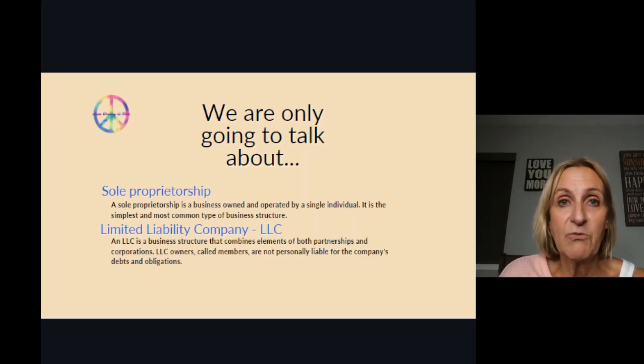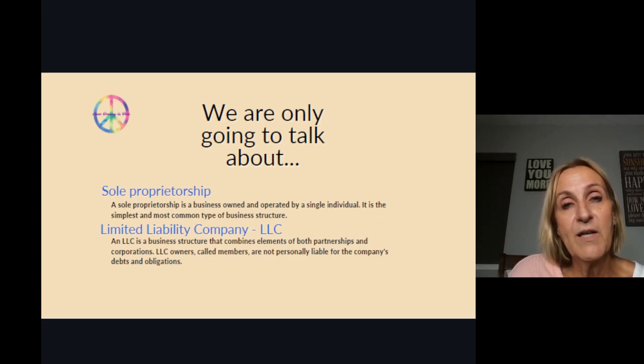The EIN is obtained through the IRS. You can do it yourself — just go to the irs.gov website and apply for it there. So let's dig a little deeper and see which one is better suited for where you are right now in your small business.